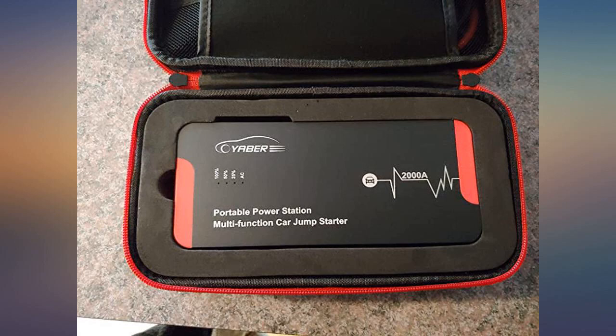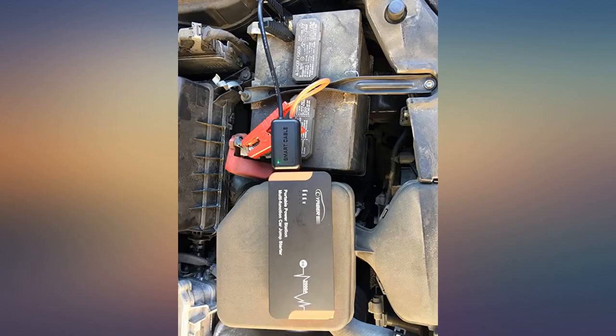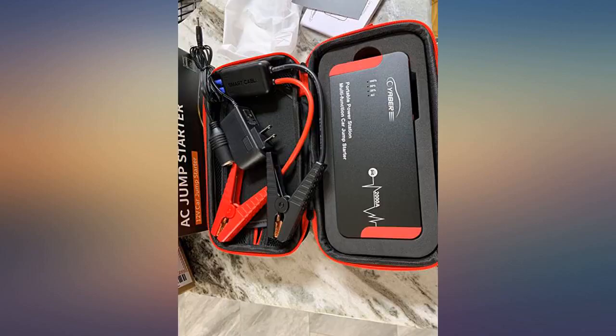With this battery jump starter to solve the problem, it only takes 1 minute to start the vehicle, which is very convenient. My husband was very happy to receive this gift.